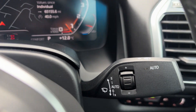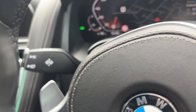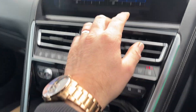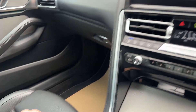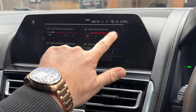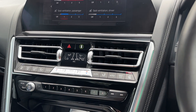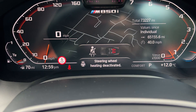Auto lights, auto wipers, auto main beam on the end of the indicator stalk. Heated and cooling seats — so you can pump air conditioning into your seats to keep you cool in summer. I'll pop the cooling on for the passenger seat and heated seat up full on my side. Also heated steering wheel on this one — deactivated and activated.